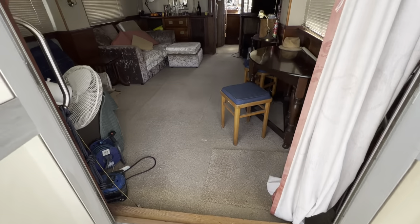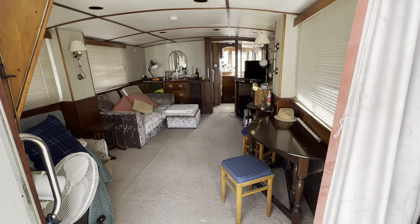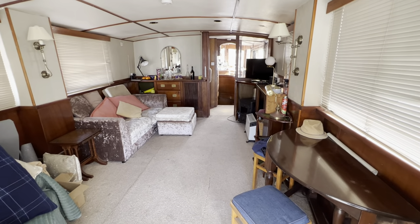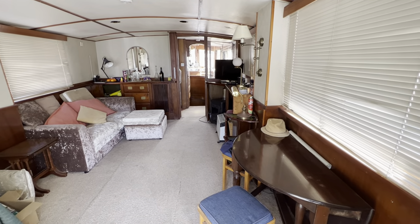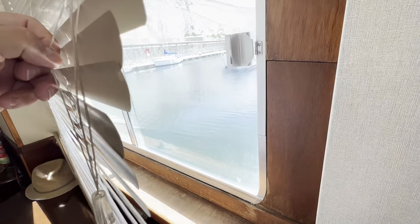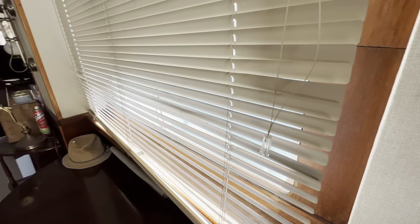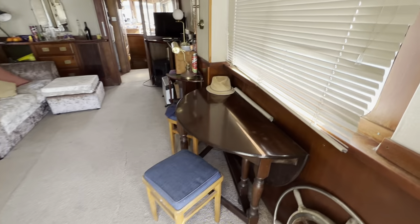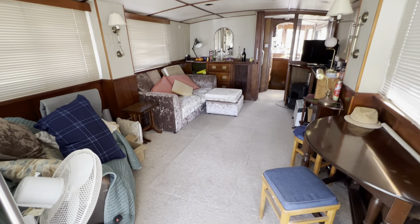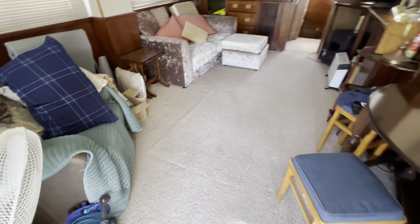Up this step we go and we find our way through the double doors into the saloon. What a space this is — all the blinds are down but it's still nice and light in here. You can see what a place this would be with the view from the windows — great big windows looking down at the water. It's a really lovely space with lots of room, great head height, and a really nice place to relax.